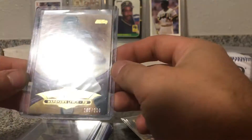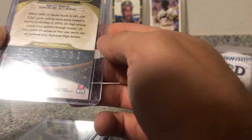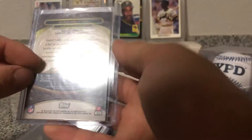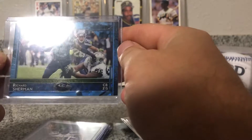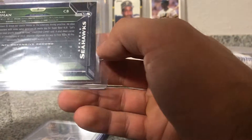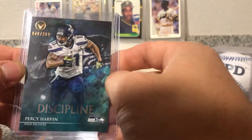Marshawn Lynch, 200 or 320 — that's from Topps, I'm not sure, maybe Tribute in 2013. Richard Sherman again, blue — I think that's called blue shimmer. Percy Harvin, 40 out of 29.